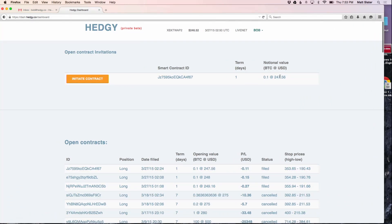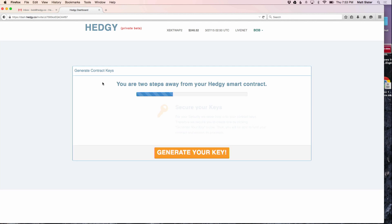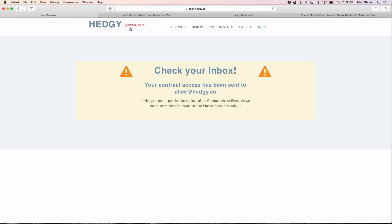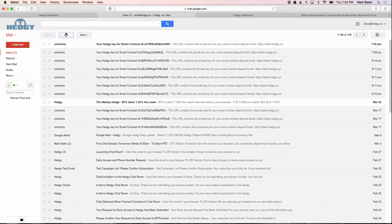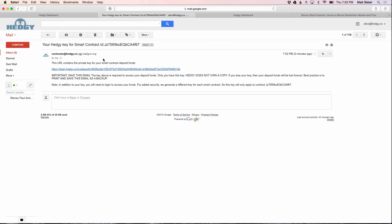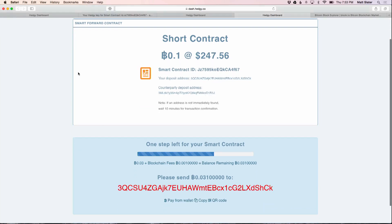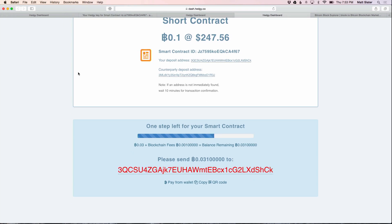$247 per Bitcoin. Initiate the contract, generate the key. We send that key via email, encrypted. I'm going to click on this link here — this just came in, and it has a unique URL that's sent to Alice. She clicks this link, it takes her to her unique contract page. This uses what's called a one-time pad to decrypt the key and sign in the browser. The key generation was done in the browser, as well as the signing.